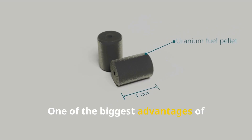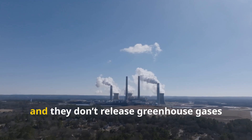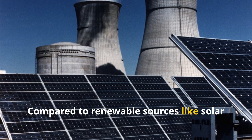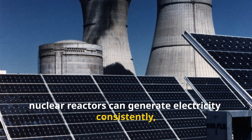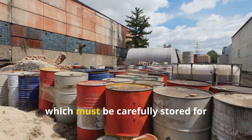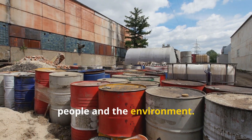One of the biggest advantages of nuclear reactors is that they produce a lot of energy from a small amount of fuel, and they don't release greenhouse gases like burning coal or gas does. Compared to renewable sources like solar or wind, nuclear reactors can generate electricity consistently, regardless of weather conditions. However, they also produce radioactive waste, which must be carefully stored for thousands of years to prevent harm to people and the environment.